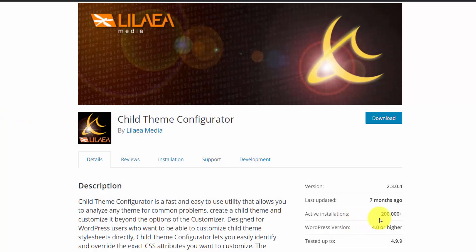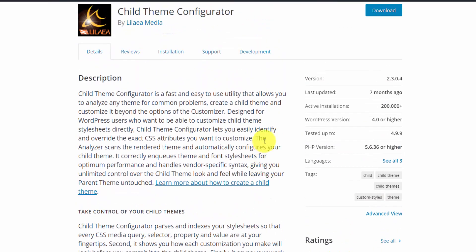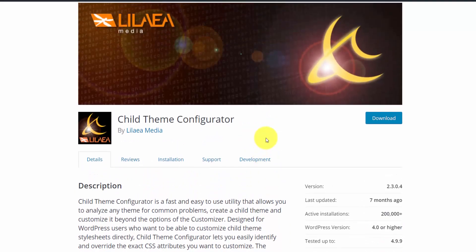On the plugin page, Child Theme Configurator has 200,000 plus active installs, with 187 five-star ratings and only 12 one-star ratings, so this passes the test. It's really easy to use — I just released a full tutorial building a website with Divi where I use this plugin, and I'll link that in the top right. I'll do the same for some other plugins on this list.